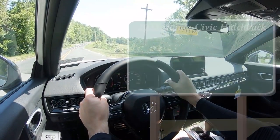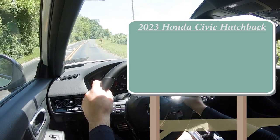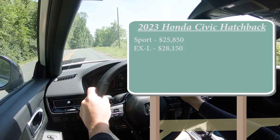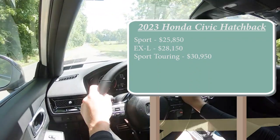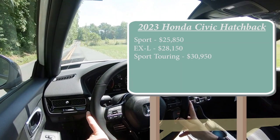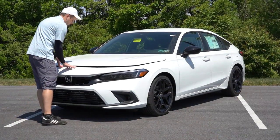Let's start with pricing. There are a few different trim levels for the 2023 Civic Hatch: the Sport, which is the one we're in today, starting at $25,850; the EXL for $28,150; and the Sport Touring for $30,950. One major change — there is no more LX trim level for the Civic Hatch for 2023, so the bottom trim level is now the Sport.